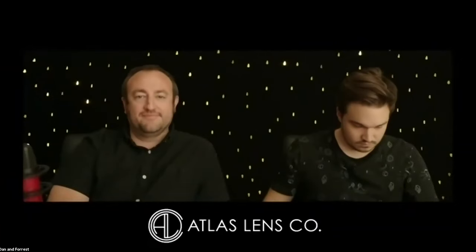The first time I heard about Atlas was in 2017 at NAB. There was a story about this new company in the Tiffin booth that had these prototype — I think it was a 65 millimeter anamorphic lens. The story was that a couple of years before, Forrest was taking apart lenses in his kitchen, and then two years later he had a working prototype of an anamorphic lens. That was sort of a mind-boggling thought given the complexity of lens design and manufacture.